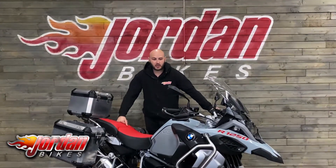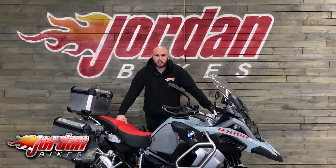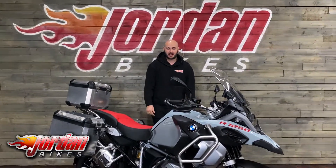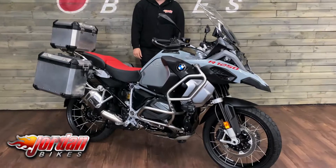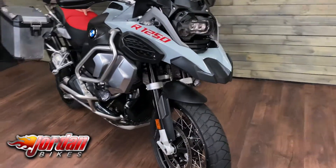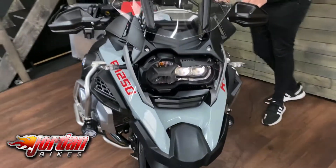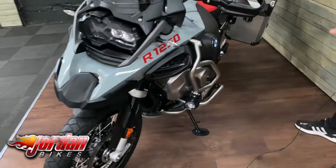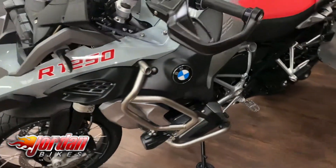Hi guys, it's Joe from Jordan Bikes, and welcome to the video of this absolutely stunning BMW R1250 GS Adventure TE. What a beautiful bike this is — 2020 on a 20 plate, 4,673 miles. Being the 1250 you do get the TFT display, and being an Adventure you do get the 30 litre fuel tank as well.